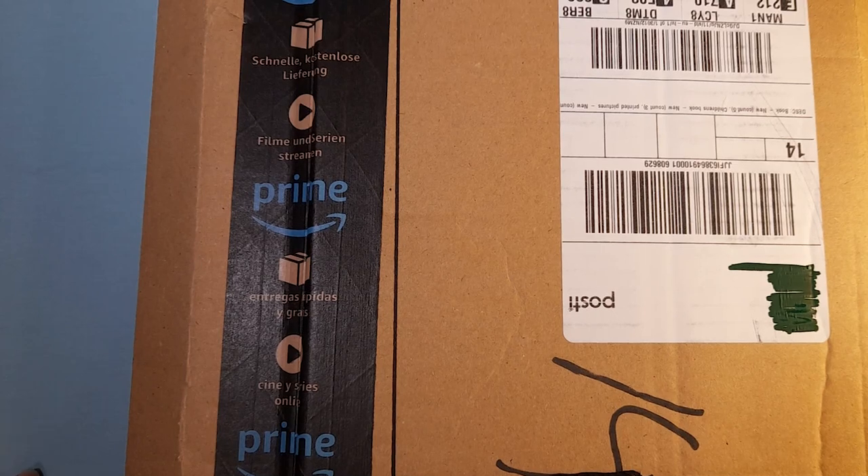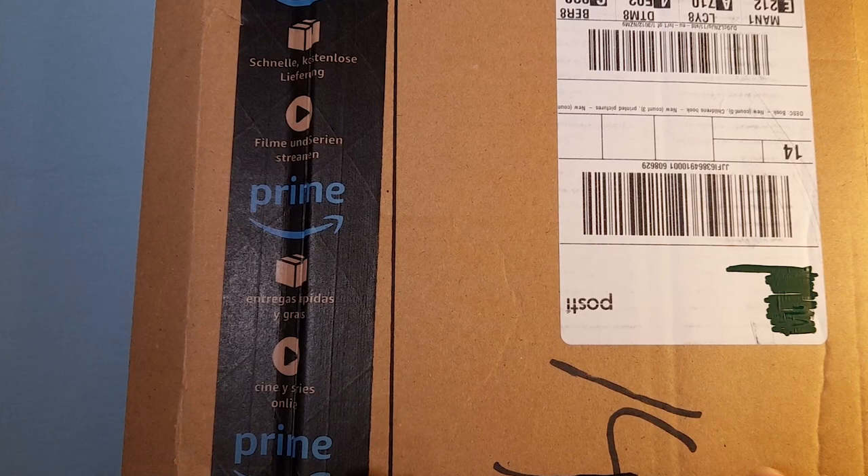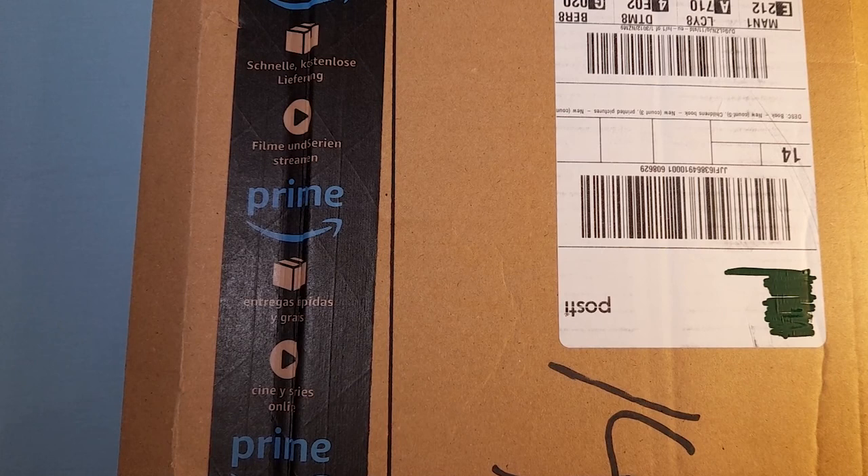Hello friends, I am very excited. I've just received a package from Amazon and it contains nothing but coloring books.